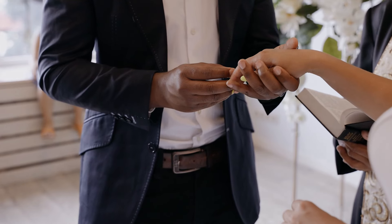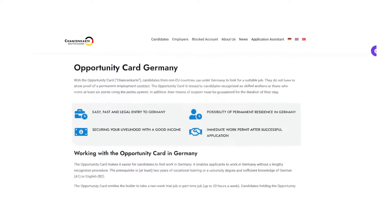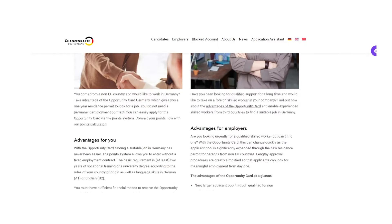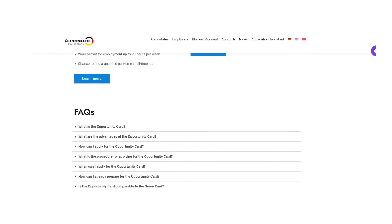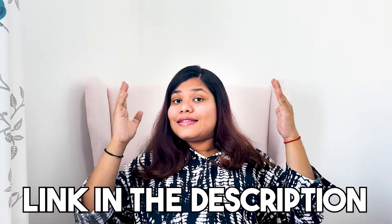If you are married or in a partnership and both you and your partner are eligible for the opportunity card, you will get 1 additional point. You can see on screen a government-recognized German website where you can check whether you are eligible for the opportunity card or not. I will add this link in the description, so please go and check for yourself whether you are eligible.